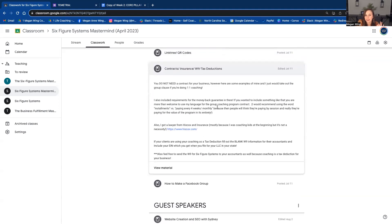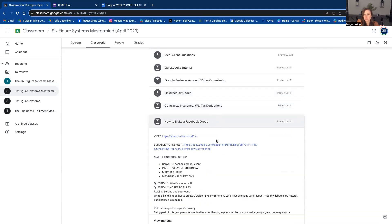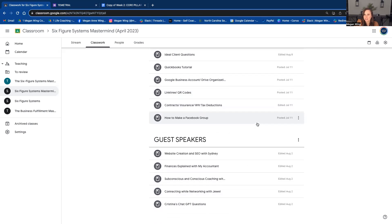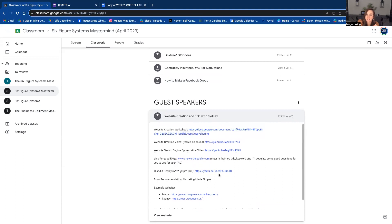I got a contract and insurance because I started coaching children at first — but it also included things about tax deductions in here and how to make a Facebook group, just in case you need it. And then this is like the real gold: I paid Sydney, my amazing website designer, $3,000 to make my website, and I had her do a whole training on making your website here. She covers how to search-engine-optimize, gives examples, and shows how to make your website. I have a whole worksheet with questions to fill out. You do not need a website to hit six figures, but if you want one, here you go.